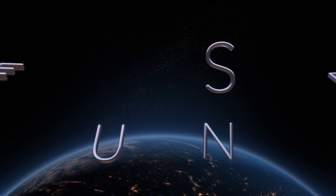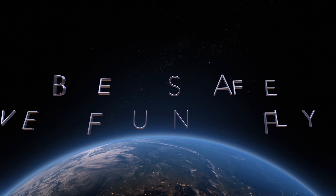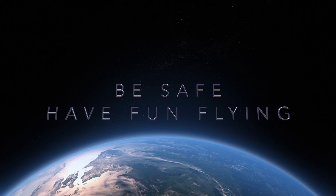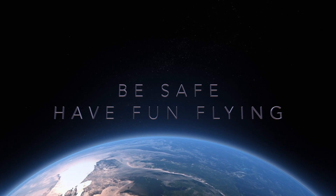Alright, that's all from Eye in the Sky Drones, I'm going to be signing out. Have you done the new update for your Mavic 3? Do you get satellites quick now? Leave a comment below, and if you like what you saw, subscribe and like the video. Bye!